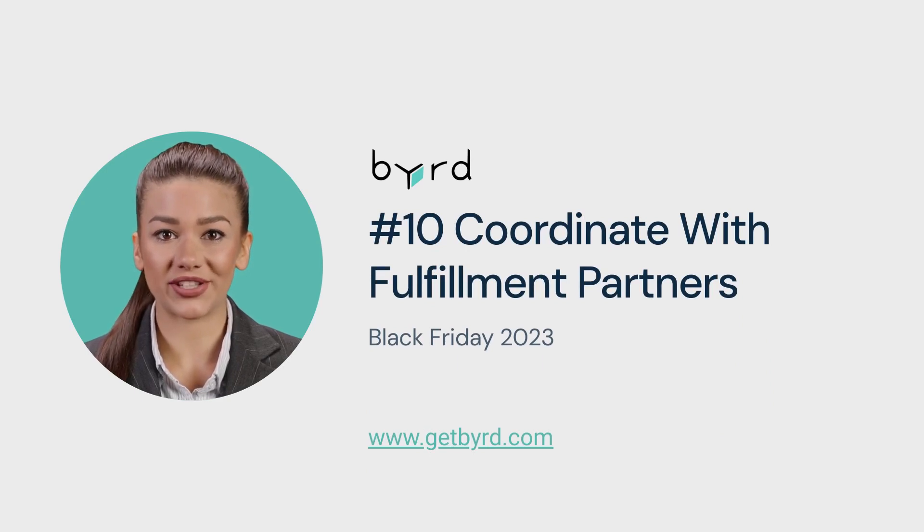Last but not least, tip number 10: Coordinate with fulfillment partners. If you have outsourced your logistics, communicate expected order volumes to ensure fast and efficient fulfillment, enhancing customer satisfaction and loyalty.